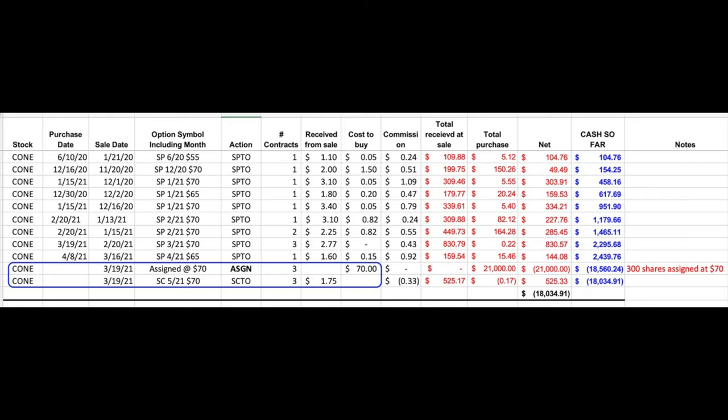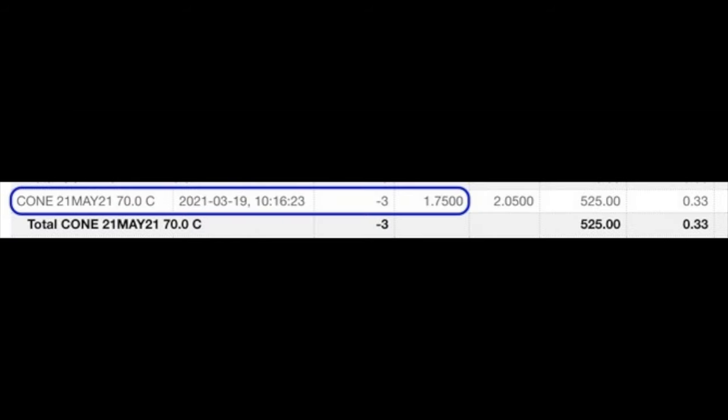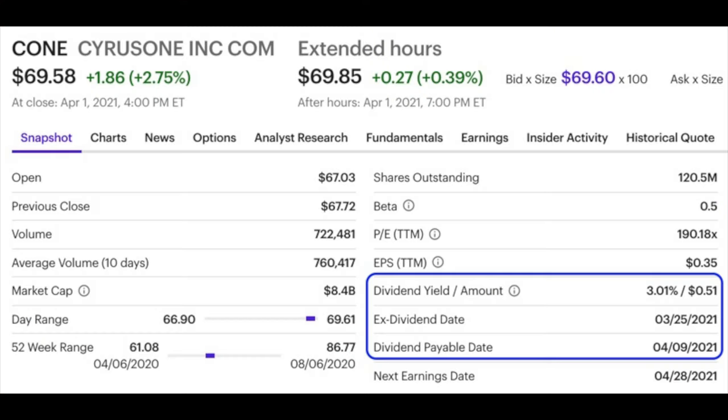The second trade shows the power of selling covered call options in stocks that have been assigned to you because of puts you've been selling, or because you bought the shares outright. Here are the details of the covered call position in Cyrus One, ticker CONE, a data center real estate company we've been selling put options in since June of last year. On March 19th the three put option contracts sold on February 20th were assigned to us, so we bought 300 shares of CONE at $70 per share. That same day after the market opened we sold to open the May 21st $70 strike price covered call options and received $1.75 per share. We chose the May option over April because it gave us a better return, especially factoring in the $0.51 dividend we'd receive with an ex-dividend date of March 25th — that's $153 for the 300 shares we own.